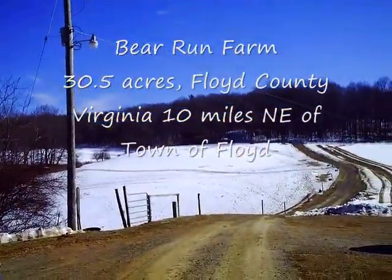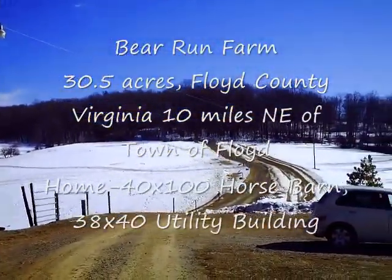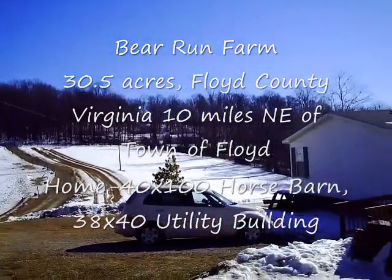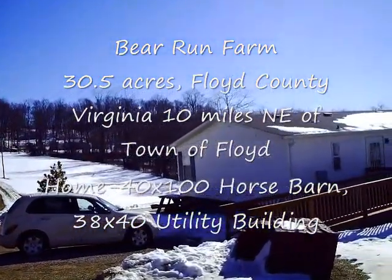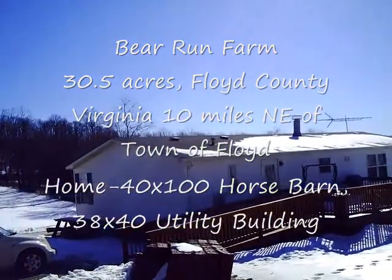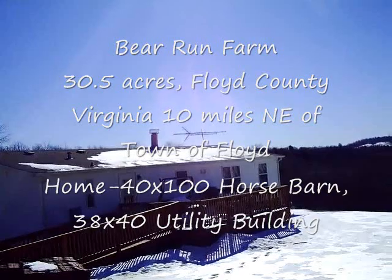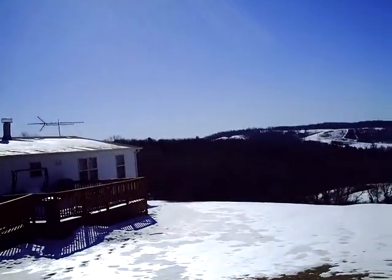And the access road coming in, and all the pasture you see with the snow on it down there. This is a December day, December 15th, 2010. And here's the home — really nice home, 1,200 to 1,300 square feet home here at Bear Run.